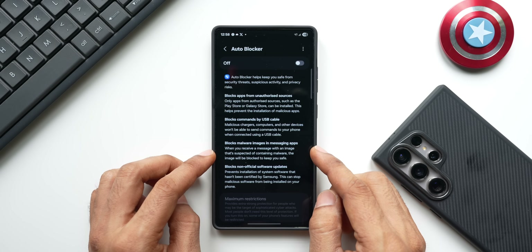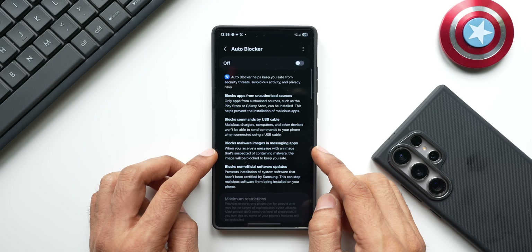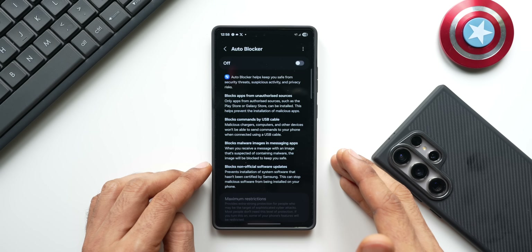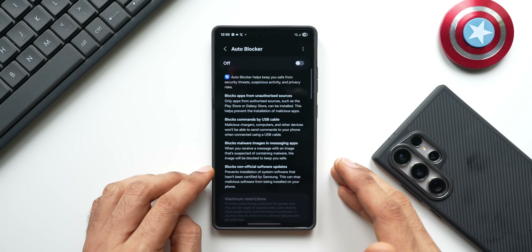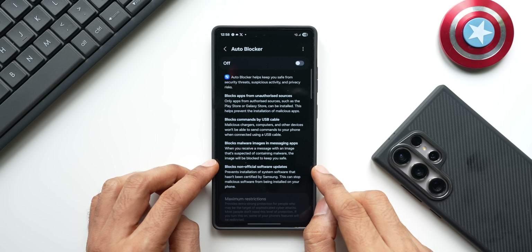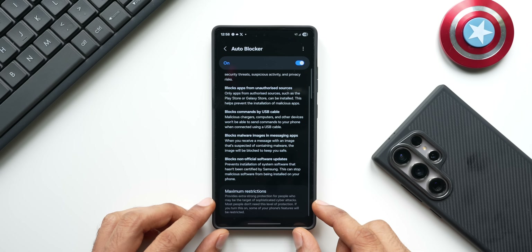A very critical security feature here is blocking malware images in messaging applications. Sometimes we tend to get these malware images in messages and click them without knowing what they are, and there could be a virus or malware which will get into our phone — so that has to be restricted. This Auto Blocker feature will restrict it by default. Now let me enable this — and at the bottom you've got Maximum Restrictions.